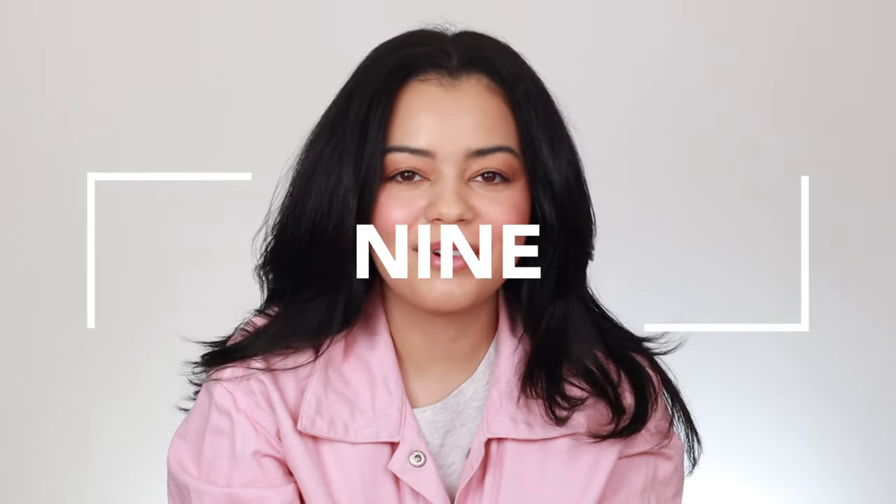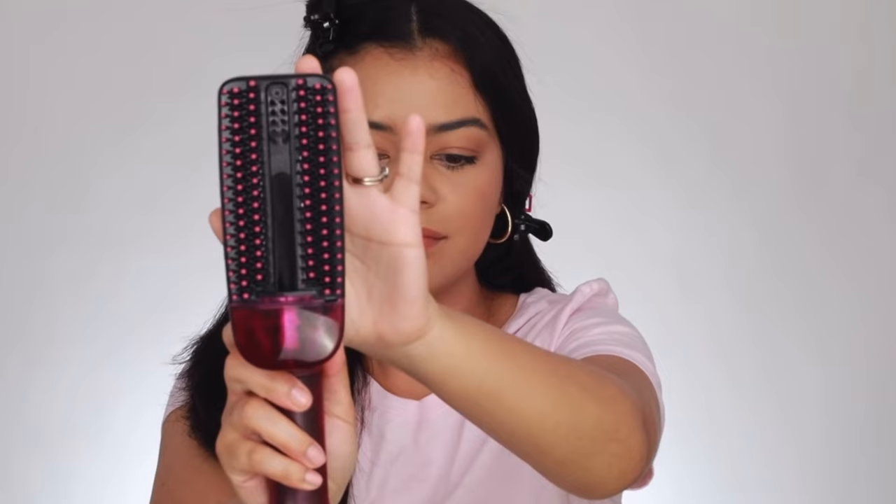At number nine I have the Revlon Steam Pod hair tool. I kind of thought it was going to give me smoother results but it just didn't do anything for my hair. I honestly was very confused about it — I didn't know exactly what it was supposed to do. It was supposed to make hair smoother and less frizzy but it didn't do that at all. So I had to put that one at number nine.